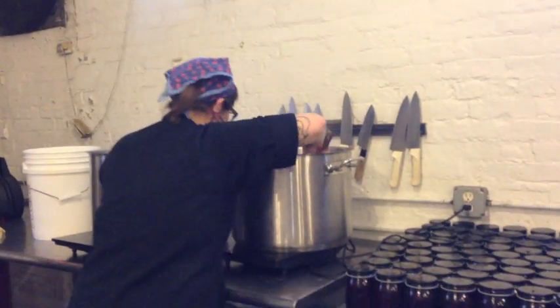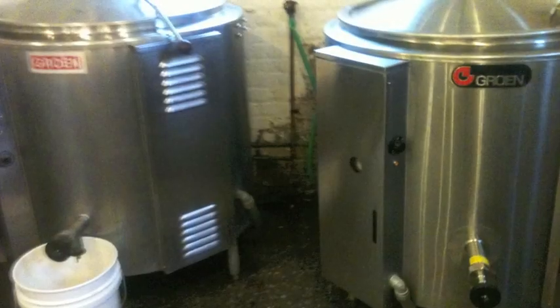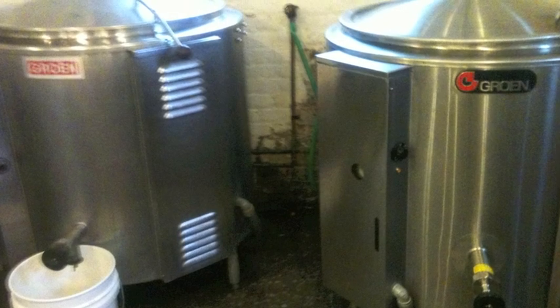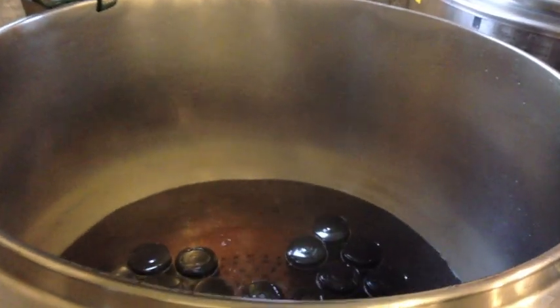Hot brine is poured in and the jars are sealed. About 60 of them are placed inside giant steam kettles where water is boiling at 212 degrees Fahrenheit. Cooking kills more bacteria and infuses the cucumbers with flavors of brine, dill, and chilies.